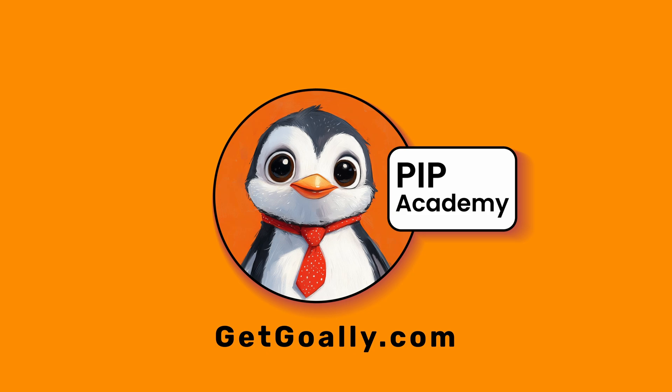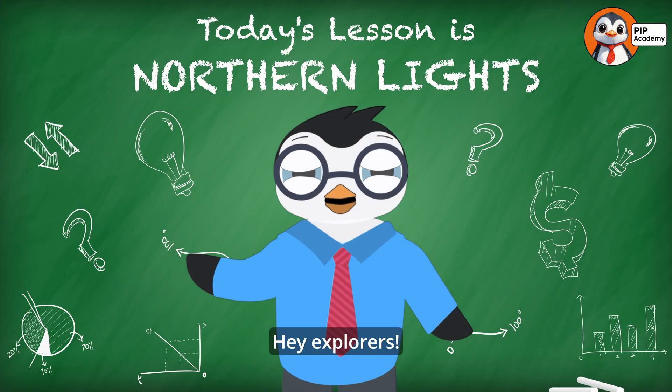Welcome to Goalie's PIP Academy. Hey, explorers!